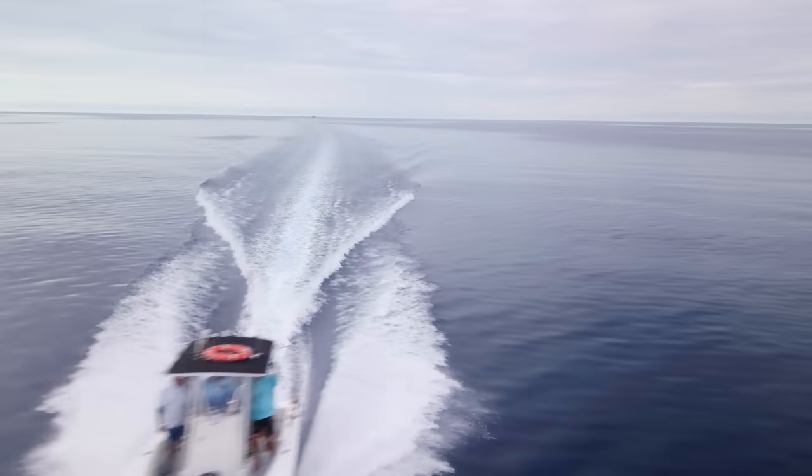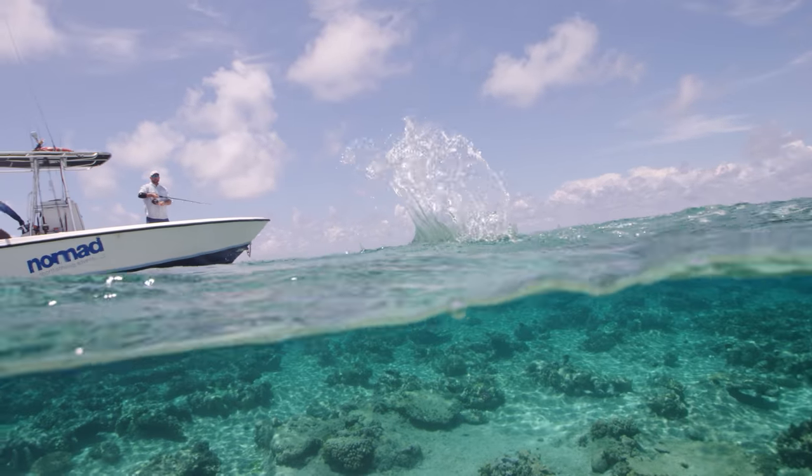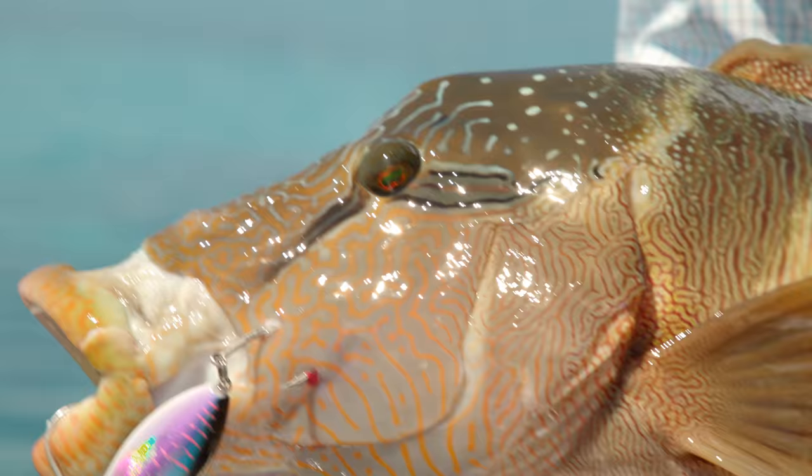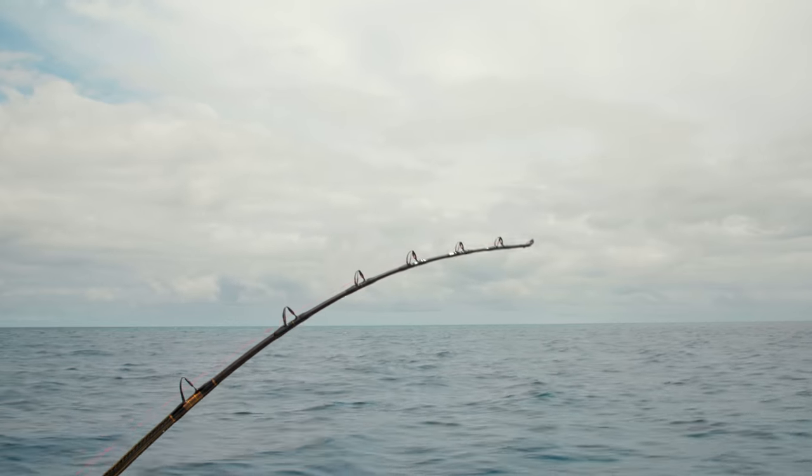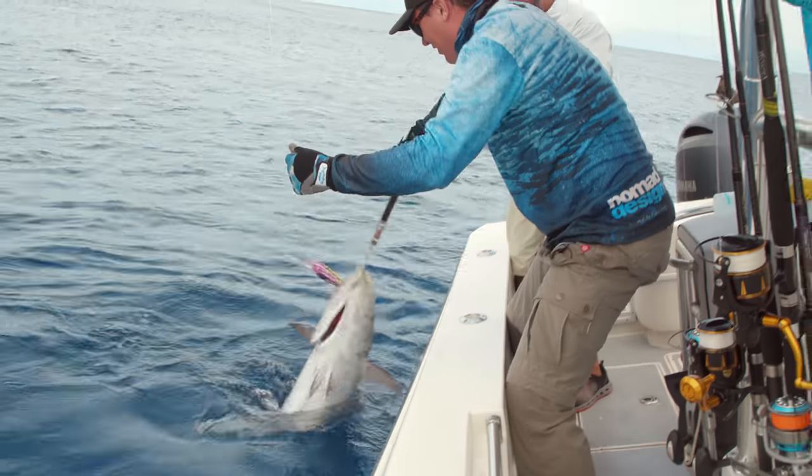I knew that this trip would offer the two fish that are on the top of my hit list. Number one on my list is Napoleon Wrasse. It's so cool! The other fish — the dog-toothed tuna. Look at that!